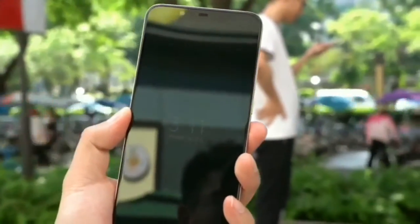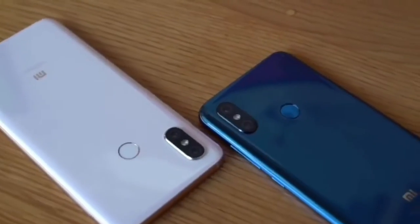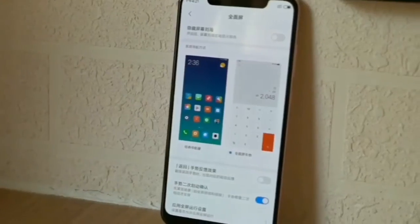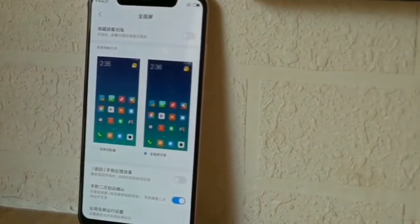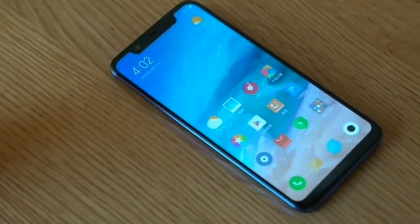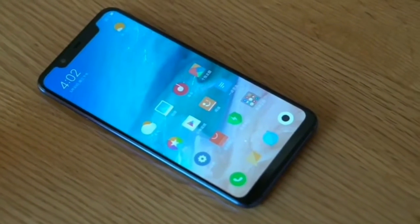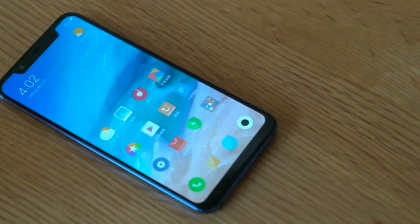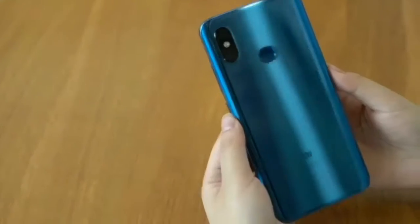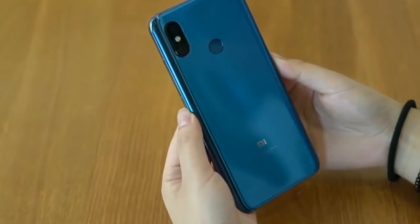The Xiaomi Mi 8 is the first phone from the company to feature a notch display that offers an aspect ratio of 18.7 by 9. The back side of the phone is made out of glass with a unique quarter-drop arc design. It features a 7000 series aluminum frame. The device measures 7.6 millimeters thick, and its dimensions are equivalent to a 5.5-inch smartphone, making it suitable for one-handed use. The color variants include black, blue, white, and gold.